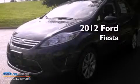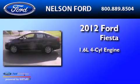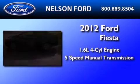This is a brand-new 2012 Ford Fiesta. It has a 1.6-liter four-cylinder engine and a five-speed manual transmission.